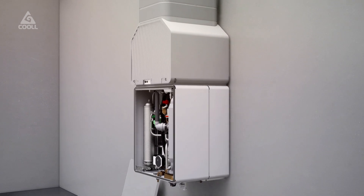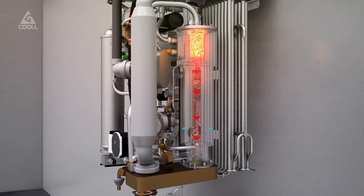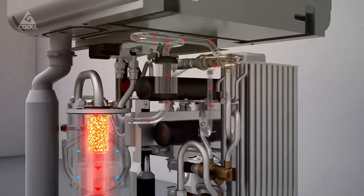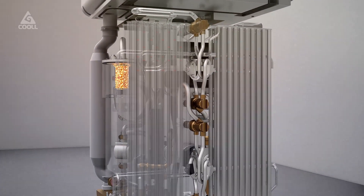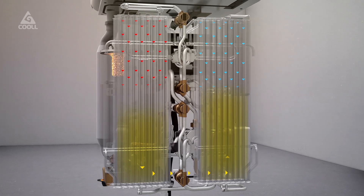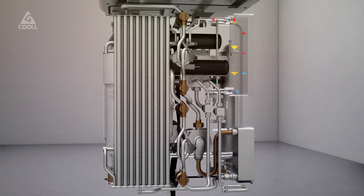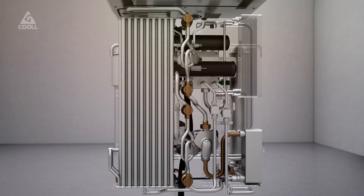Where an electric heat pump is driven by a compressor, a thermally driven heat pump uses the heat of combustion from natural gas, biogas, or hydrogen to drive a very efficient heat pump cycle. This cycle is based on adsorption with activated carbon and does not use any polluting refrigerants. The technology consumes 30 to 40% less energy compared to current condensing boilers and thus substantially reduces CO2 emissions.